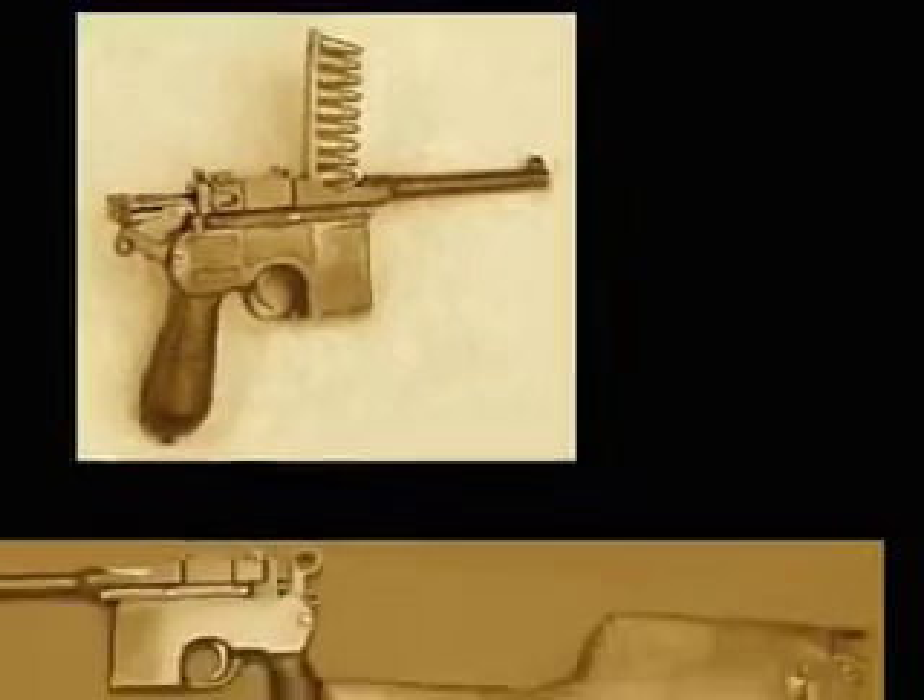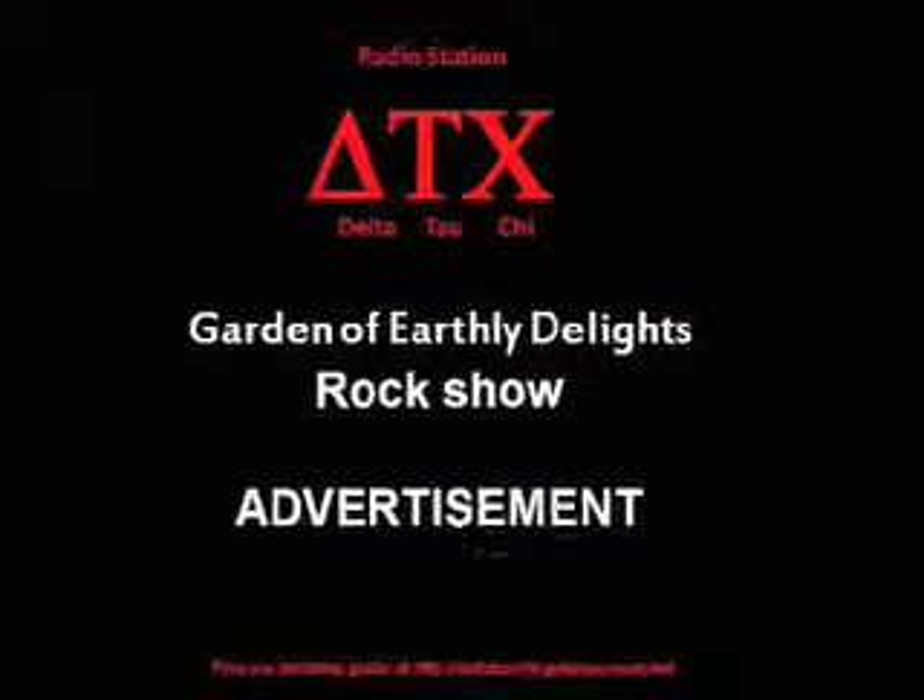Yippee! Take that, bullies! This C96 is the bee's knees! The C96 Broomhandle Mauser — it's not known in the Cathay Pacific region as the box cannon for nothing.